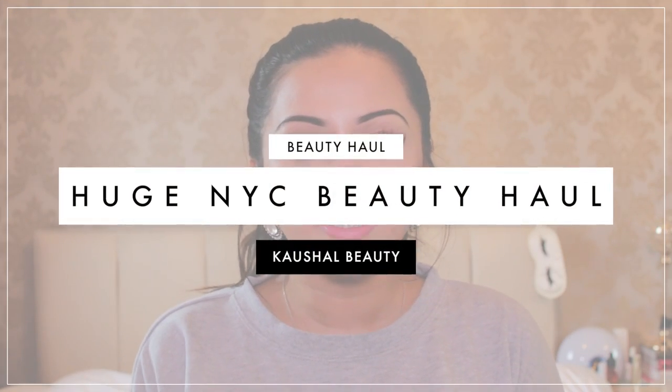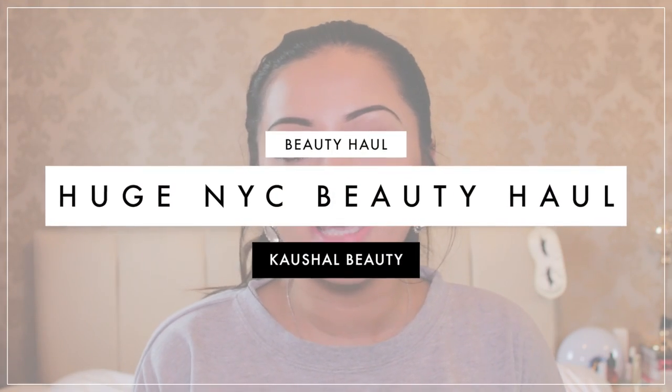Hi my angels and welcome back to my channel. Today I have a haul video for you all. This haul is from when I went to New York in September. I got really ill and then I wanted to do loads of Diwali tutorials and things like that, so I didn't get around to filming it but I am here today.